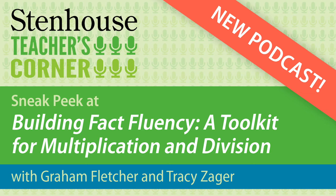Hello everyone. It's January 11th, Monday morning, and I'm Tracy Zager, and I'm talking to my buddy Graham Fletcher. We've been hard at work on the Building Fact Fluency Multiplication Division Toolkit. While everyone else was having family fun over break, we were texting each other about lemons and paints and having a ball, and we thought we would take a few minutes today to talk to you about what we've been up to.